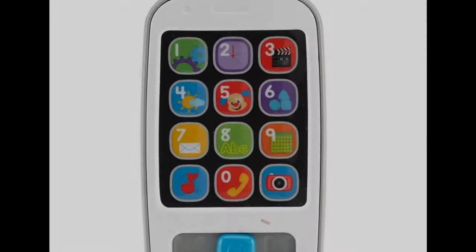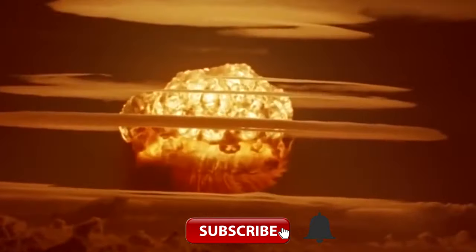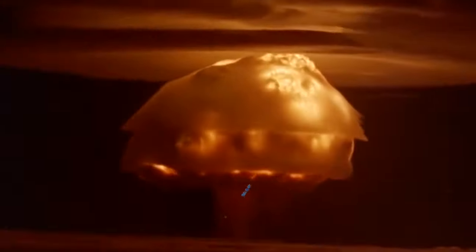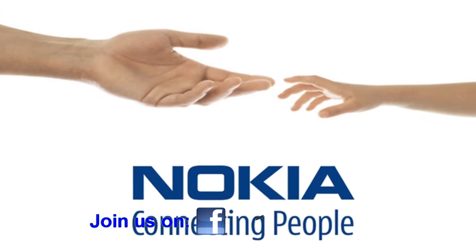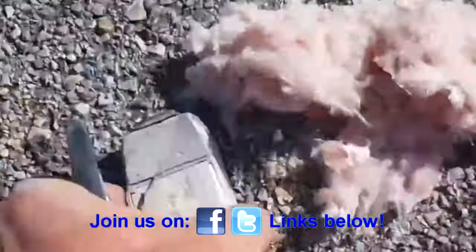If you like these sorts of videos, please consider subscribing. Links are found below to our popular social media groups where you can talk and get support from like-minded geeks. You can also support the channel through Patreon to allow us to review more quality - and not-so-quality - geeky things. Link down below.